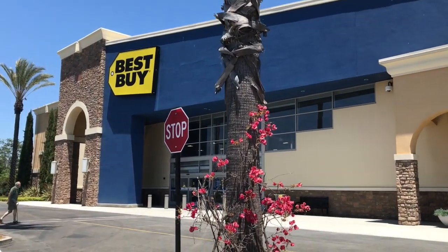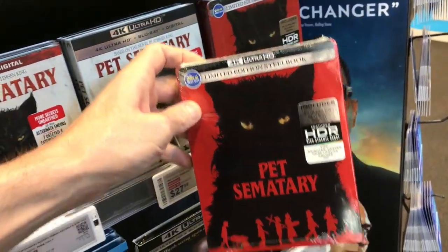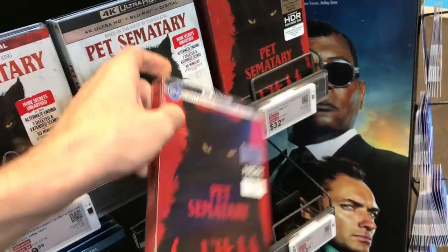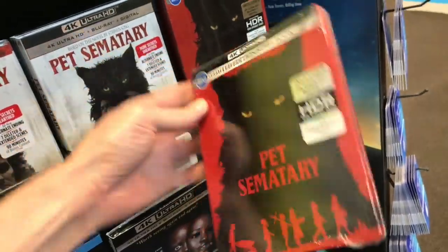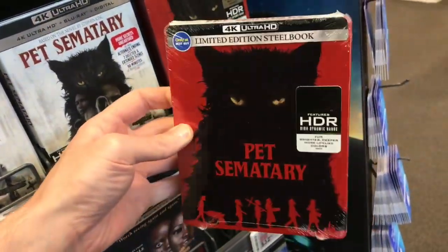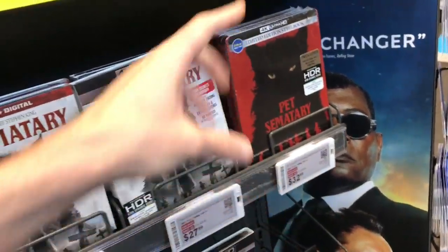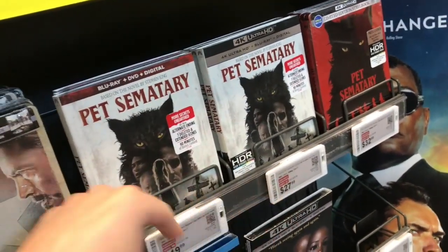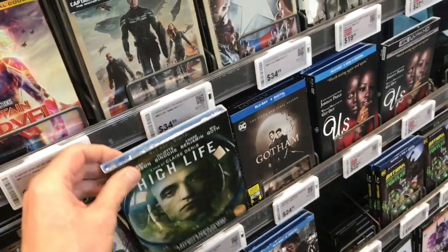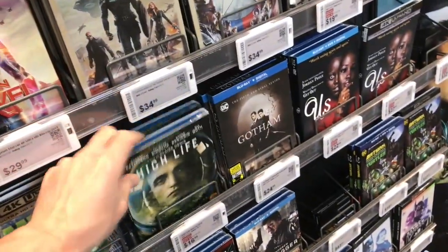Into Best Buy we go. The main release here is the Pet Sematary remake with the exclusive steelbook — that one's $32.99 for a 4K steelbook. A pretty cool image. The standard 4K is $27.99 and $19.99 for the DVD. They also have High Life in here at $16.99, which is one I would definitely recommend you check out.